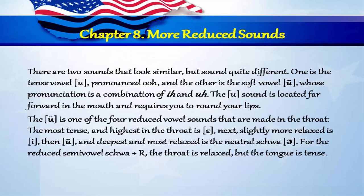Chapter 8: More reduced sounds. There are two sounds that look similar but sound quite different. One is the tense vowel pronounced OO, and the other is the soft vowel UH, whose pronunciation is a combination of I and UH. The OO sound is located far forward in the mouth and requires you to round your lips. The UH is one of the four reduced vowel sounds that are made in the throat. The most tense and highest in the throat is EH, next slightly more relaxed is IH, then UH, and the deepest and most relaxed is the neutral schwa. For the reduced semivowel schwa plus R, the throat is relaxed but the tongue is tense.